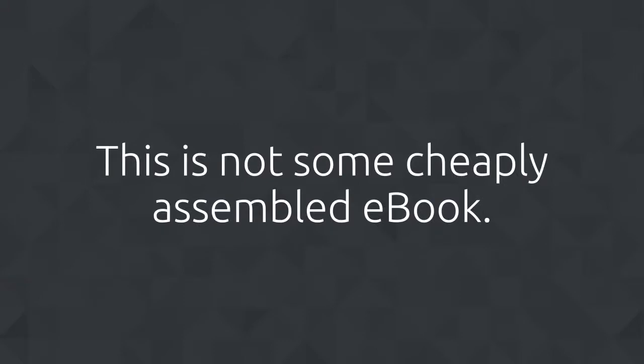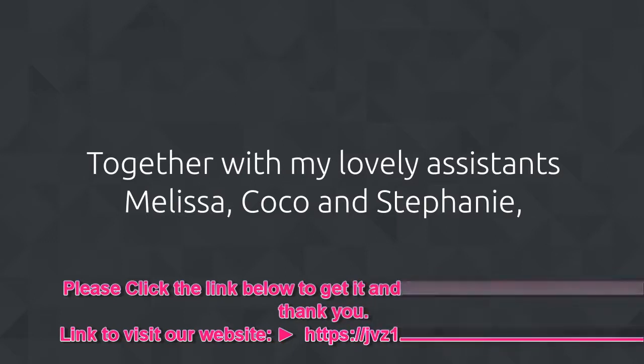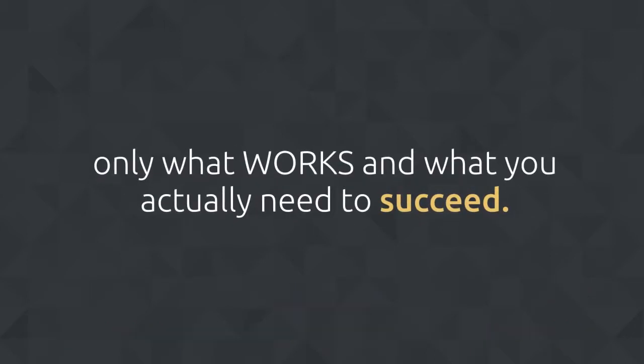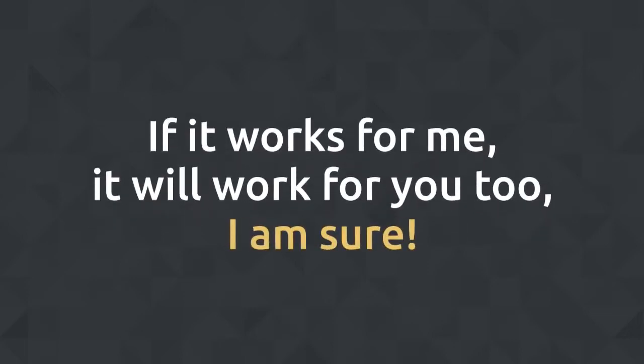This is not some cheaply assembled ebook. Along with my lovely assistants Melissa, Coco, and Stephanie, I have recorded a series of amazing video sessions that are short but detailed — no fluff or filler, only what works and what you actually need to succeed. Most of them are screen recordings that show you my screen, so you'll see exactly what I am doing. You can then copy it and apply it to your business.